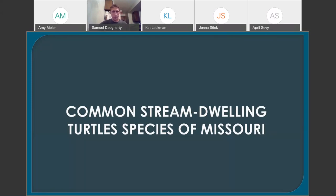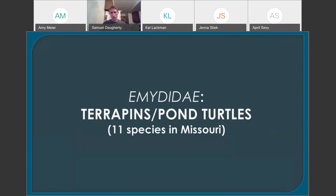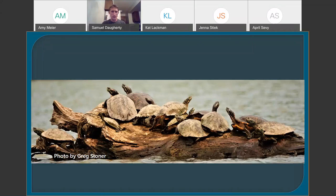Now we're going to shift gears and go over the common stream-dwelling turtle species of Missouri. The first family is the most diverse — it's called the Emydidae, often called terrapins, pond turtles, or the basking turtles. We have 11 different species in Missouri, but we'll only go over a few of the most common. They're often called basking turtles, and they're far more prolific baskers than some of our other turtle species.